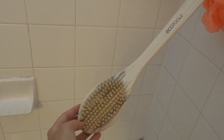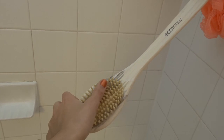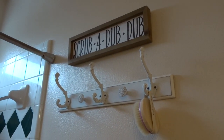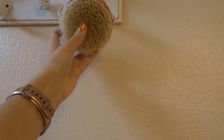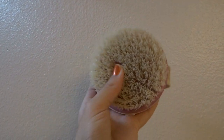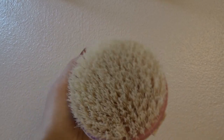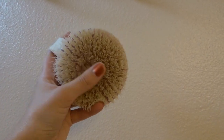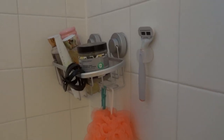I use the Eco Tools brush sometimes to wash and scrub my back. I sometimes get acne on my back so I'll use this to scrub. I also have a dry brush — this is just an Eco Tools dry brush and I use it to exfoliate before I shower. I highly recommend this if you guys have keratosis pilaris or anything like that where you have dry skin on the back of your arms and legs.